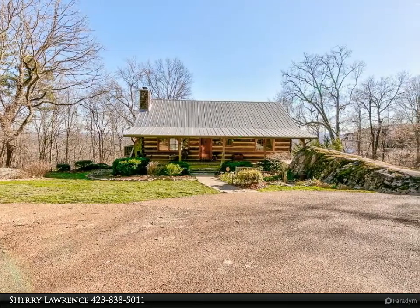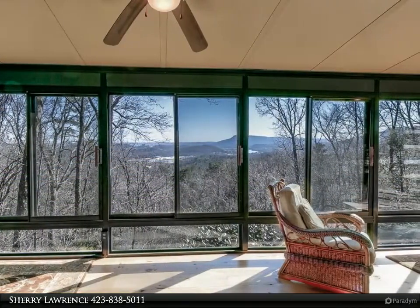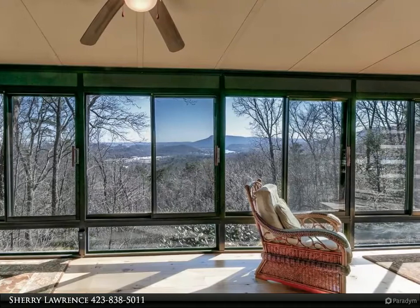Extraordinary opportunity to own your private mountain log home on 1.88 acres with breathtaking views, creeks, ponds, organic garden, hens and cages, and surrounded by nature — and only 12 minutes to downtown Chattanooga.